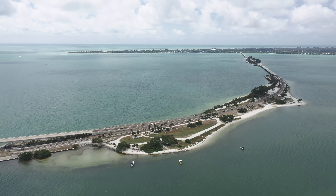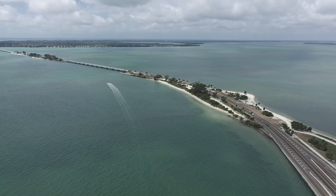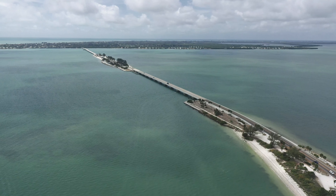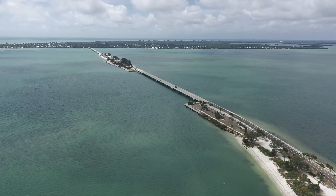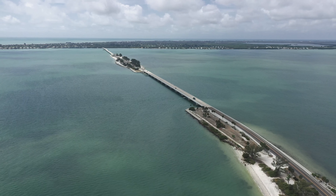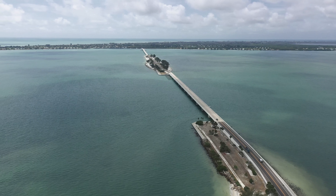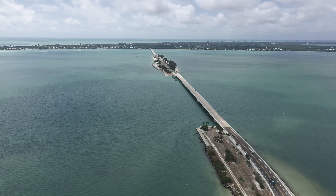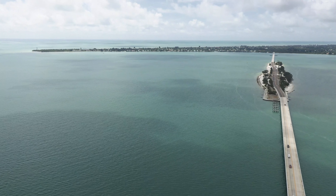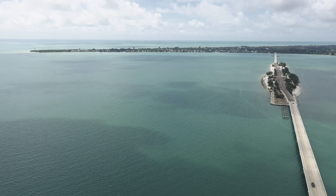The first Sanibel Causeway was completed and opened for traffic on May 26, 1963. The original bridge was of a similar configuration as you see it today — it consisted of three spans and two islands. The main difference was the old bridge had a much lower span A, only 26 feet high, so it required a drawbridge to allow boats to pass through.